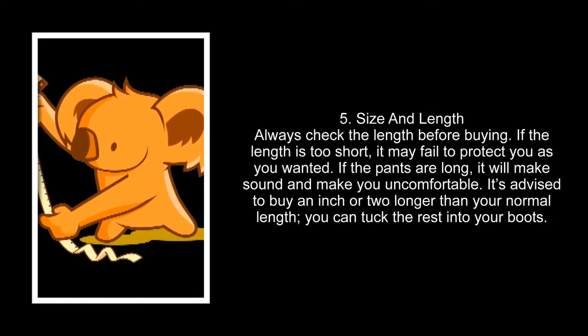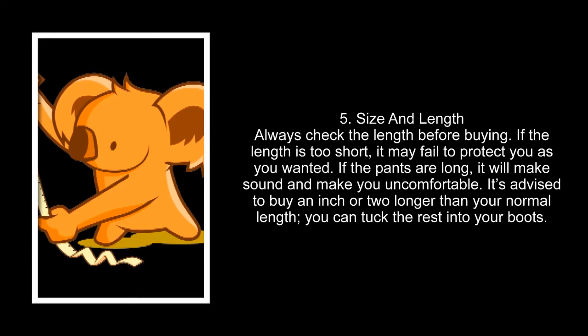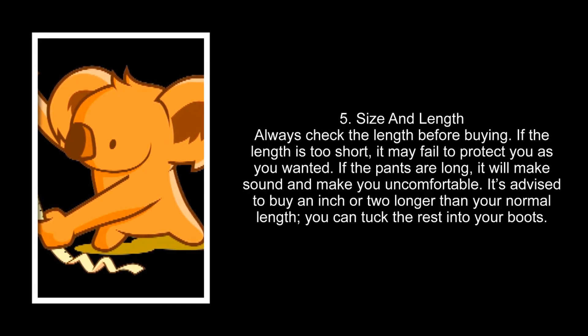Number five: size and length. Always check the length before buying. If the length is too short, it may fail to protect you as wanted. If the pants are too long, they will make noise and make you uncomfortable. It's advised to buy an inch or two longer than your normal size so you can tuck the rest into your boots.